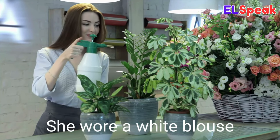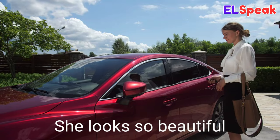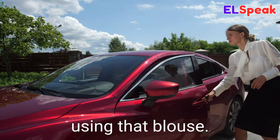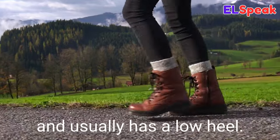Blouse. Blouse is a loose shirt with short sleeves usually made of a light fabric. She wore a white blouse when watering the flowers. She paired her blouse with a black skirt. She looks so beautiful wearing that blouse.